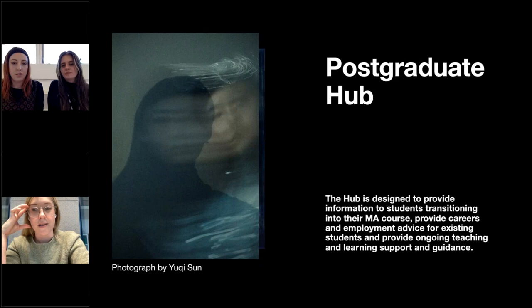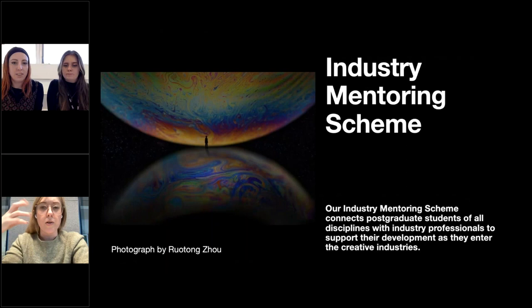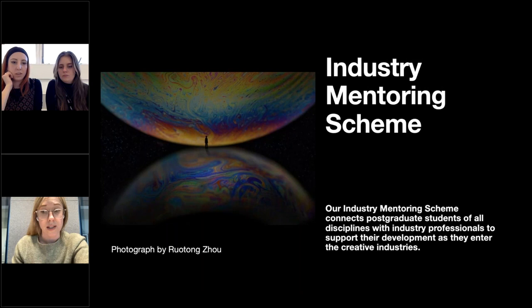As well as the course, there's the postgraduate hub, designed to provide information to students transitioning into the MA, careers and employment advice for existing students, and ongoing teaching and learning support. There's also the industry mentoring scheme, which connects postgraduate students of all disciplines with industry professionals to support their development as they enter the creative industry. Anyone in the university can apply to be part of this scheme. I used to be a mentor on it for six years and I would highly recommend taking part.